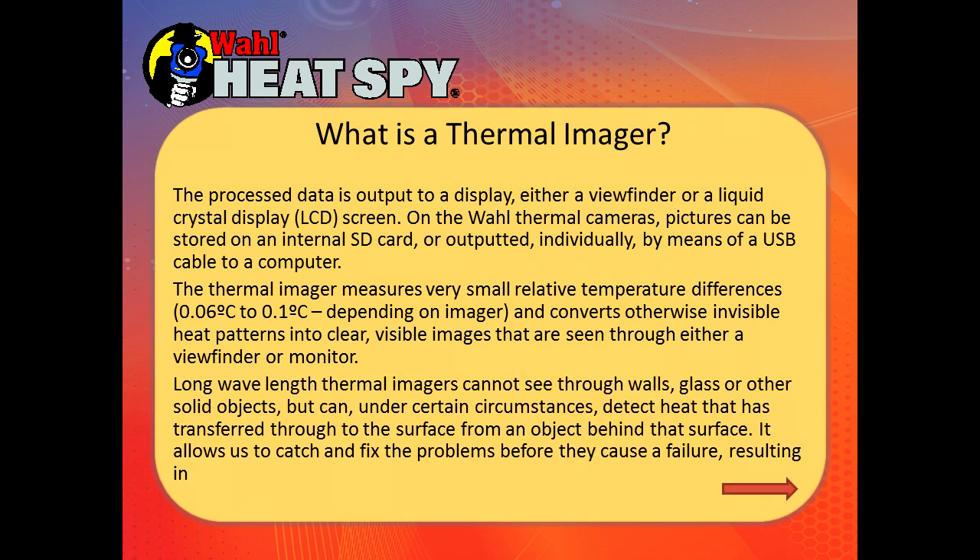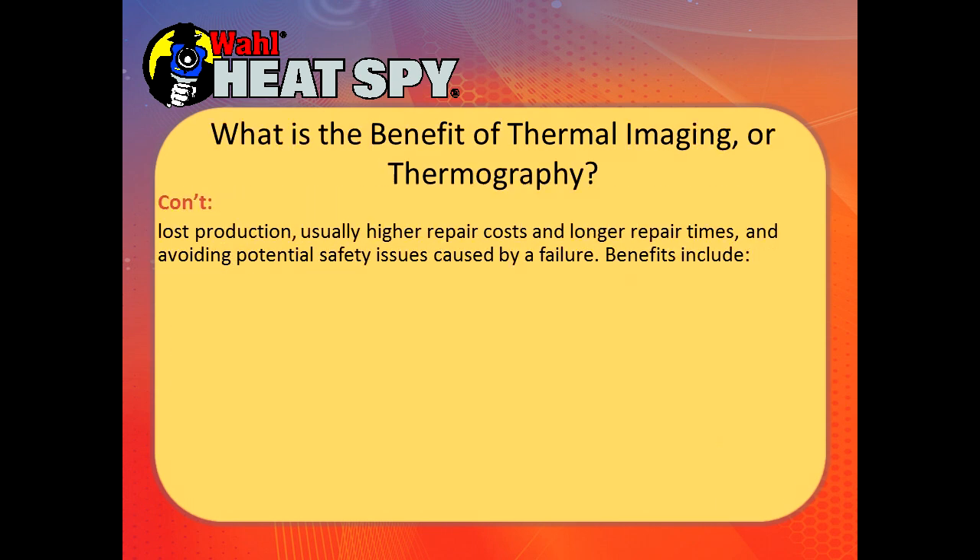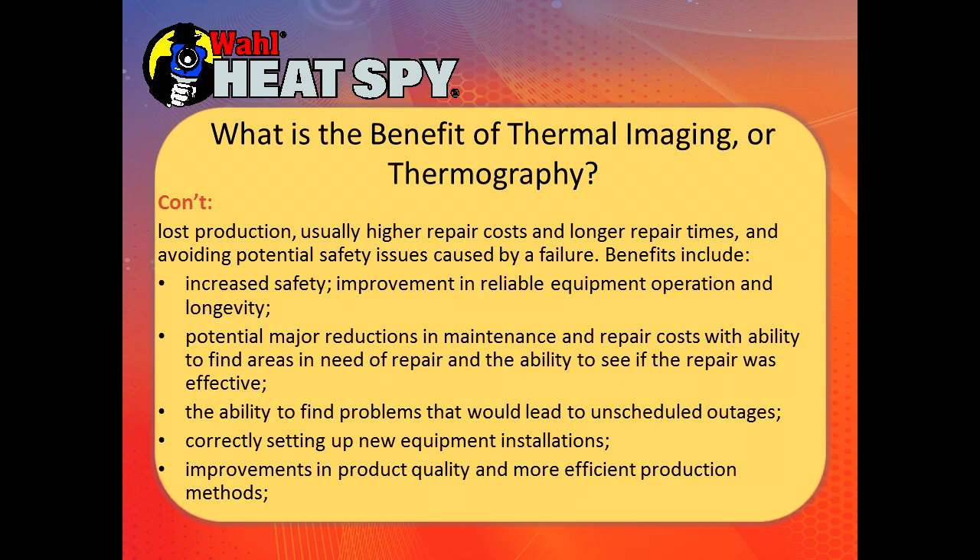Long wavelength thermal imagers cannot see through glass, walls, or other solid objects, but can under certain circumstances detect heat as transferred through to the surface from an object behind that surface. It allows us to catch and fix problems before they cause failures, resulting in lost production, higher repair costs, longer repair times, and potential safety issues. Benefits include increased safety, improvements in reliable equipment operation and longevity, potential major reductions in maintenance and repair costs, the ability to find areas in need of repair, and the ability to see if a repair was effective.